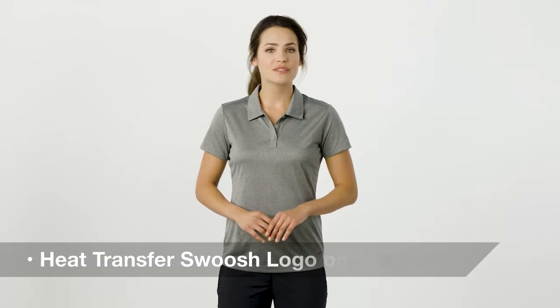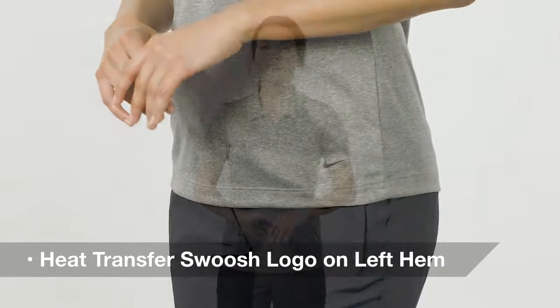The high contrast Swoosh trademark heat transfer logo on the left hem finishes the look and adds an important co-branding opportunity.